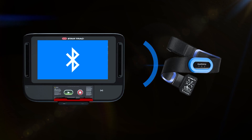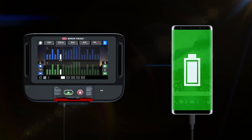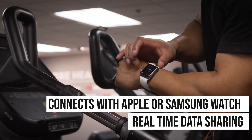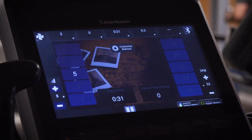Regardless of which console you choose, all come with built-in Bluetooth capability for data tracking and app connectivity, and connect seamlessly with Apple or Samsung Galaxy Watch for real-time data sharing.